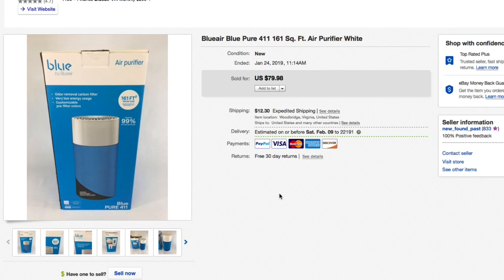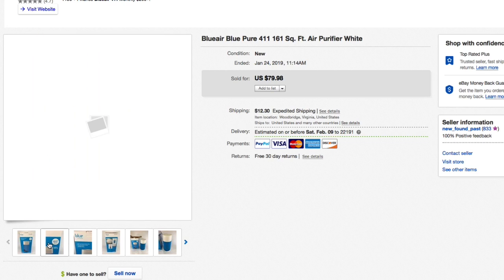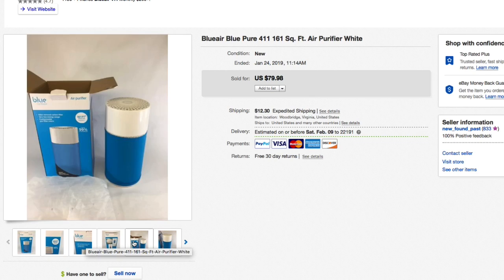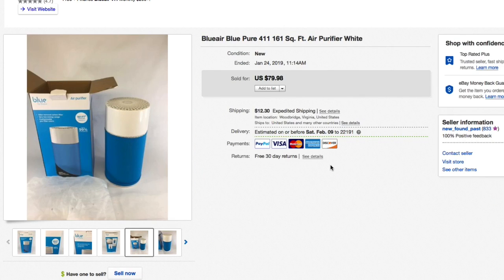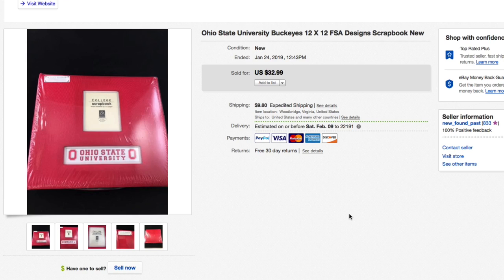Next up, this Blueair Blue Pure air purifier. Got this at Salvation Army — paid $10 for it. Brand new in the box; the box had a little shelf wear but not bad. Really really nice unit with the interior bag. Asked $79.98 plus shipping and that's what it sold for, full asking — super flip.